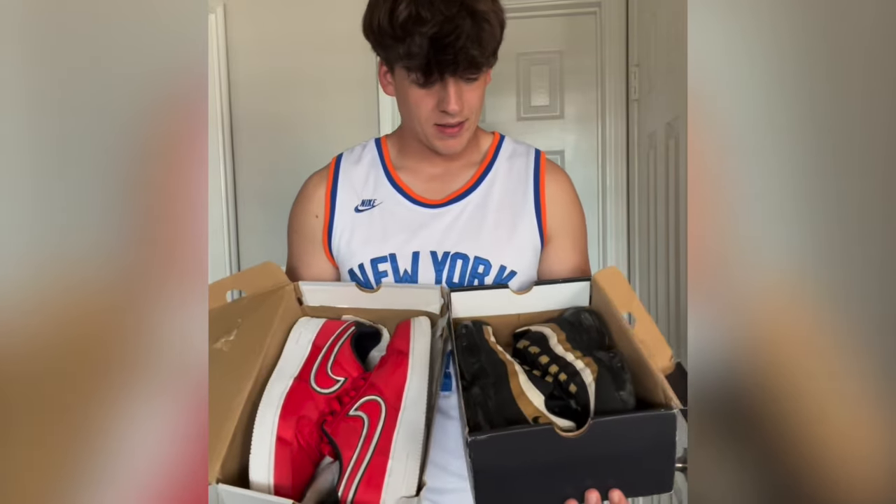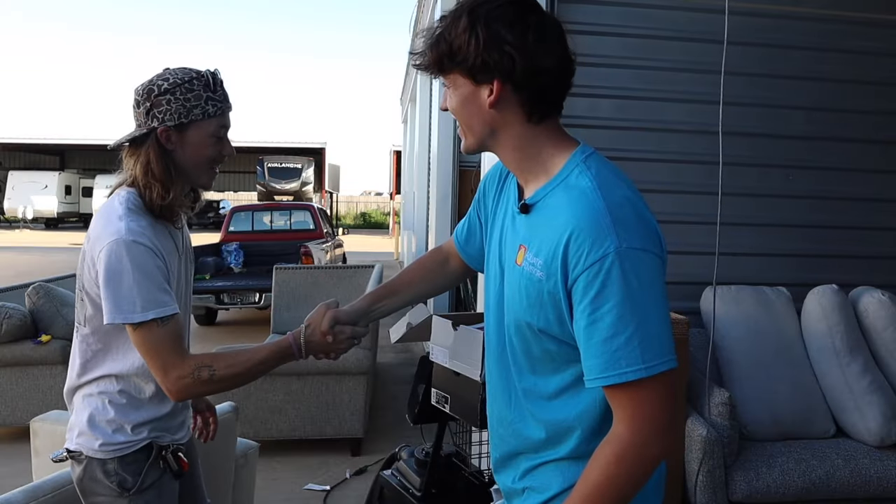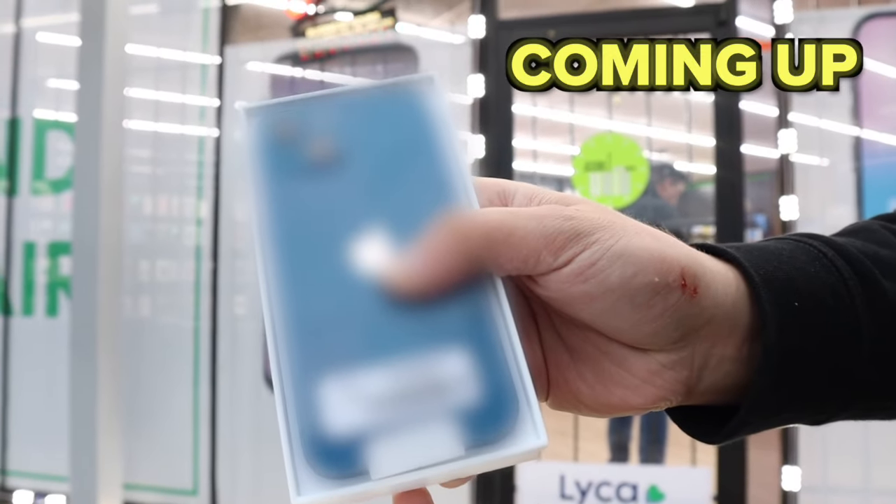We're currently at these two pairs of Nike shoes, and here's how we got there. We traded the toy car for some wheel locks, those wheel locks for a watch, and then we finally traded that watch for the Nike shoes. And at the end of this video, you will not believe what we ended up with.